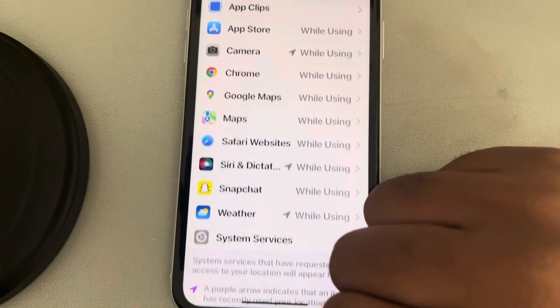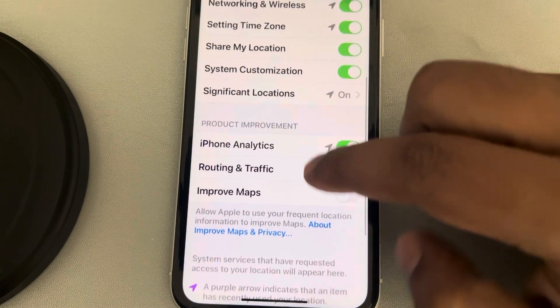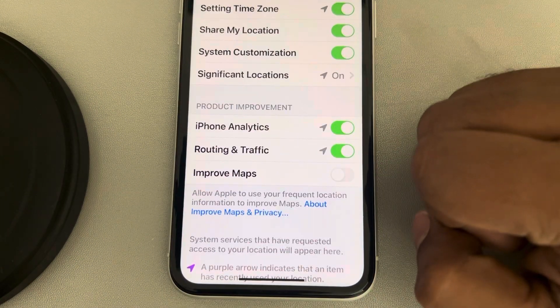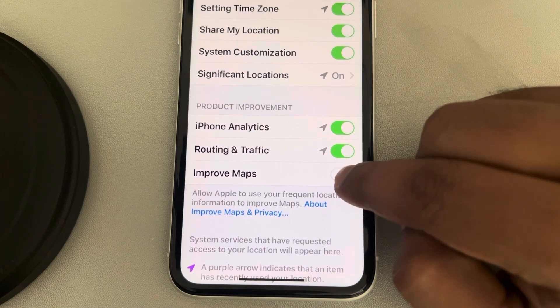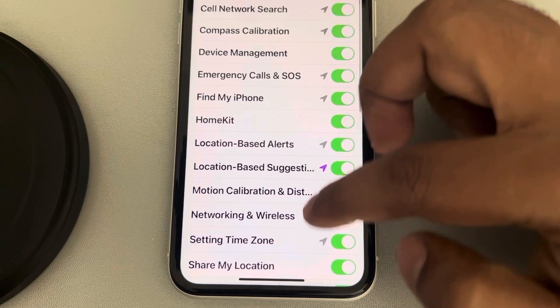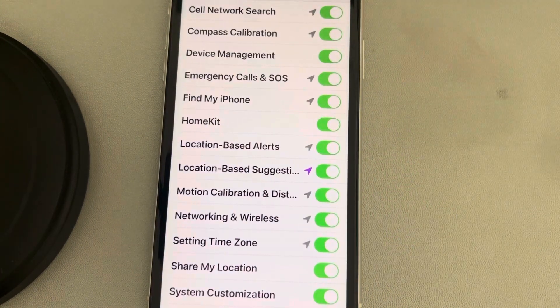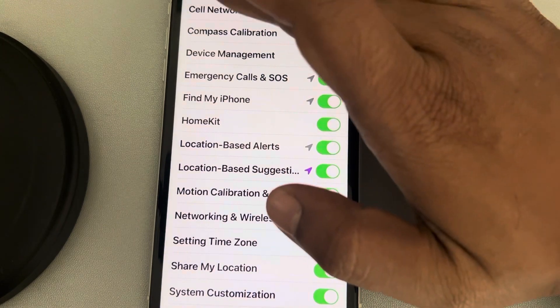Now go to System Services, tap on it, and make sure all the details are selected. This is a product improvement page — if you want to improve maps you can turn it on. Otherwise, make sure these system services are turned on, as if one of these is off there may be issues with location services.